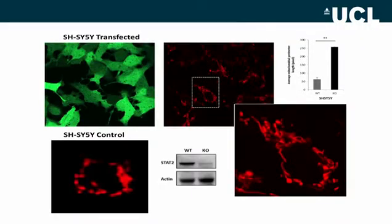We next looked to see if we could replicate the mitochondrial fission defect by knocking down STAT2 using siRNA. SHSY5Y cells were transfected with siRNA targeting STAT2, and we saw an increase in mitochondrial length in STAT2 knockdown cells compared to wild type.